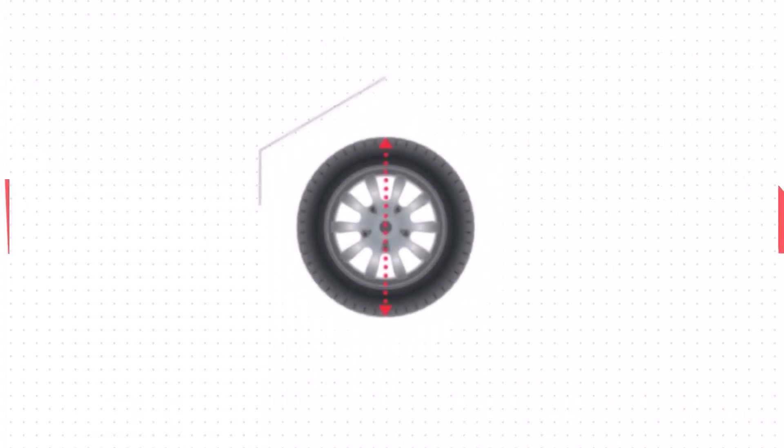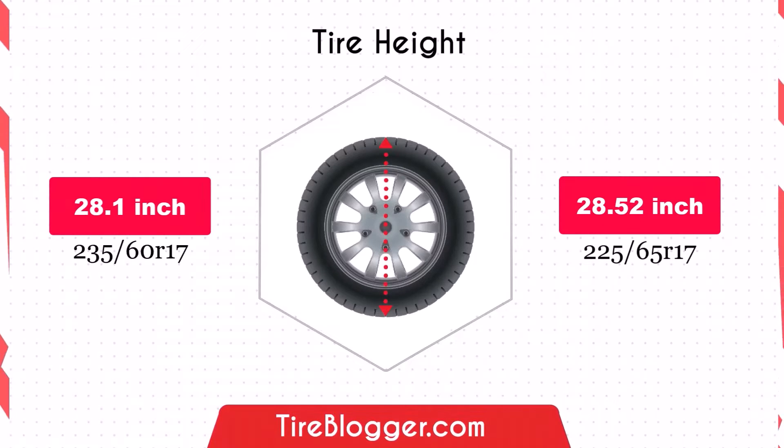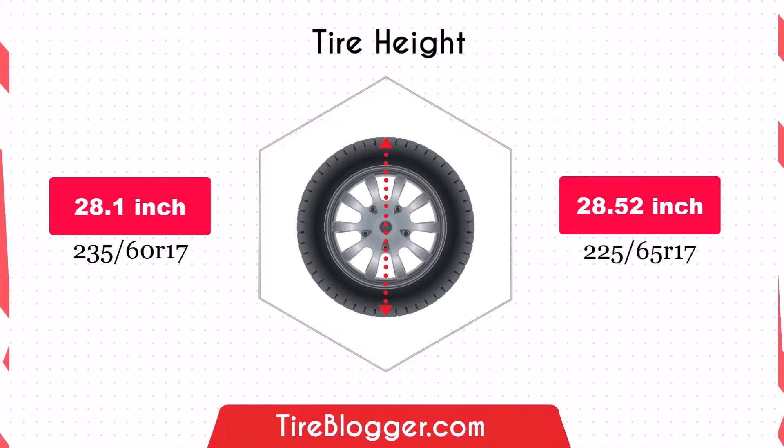Switching to 225/65R17 increases ground clearance by 0.21 inches. This slight increase could be beneficial for off-road driving or navigating rough terrain, providing more protection against obstacles.